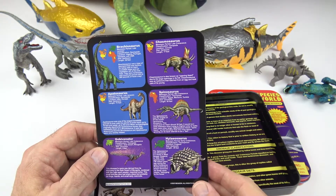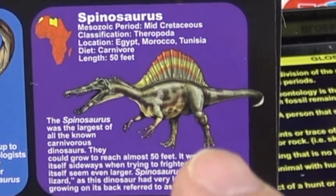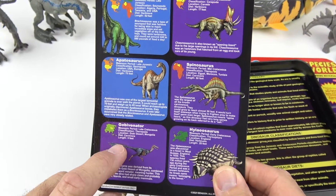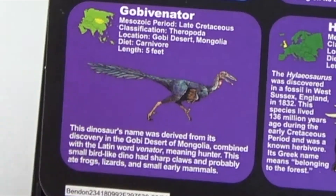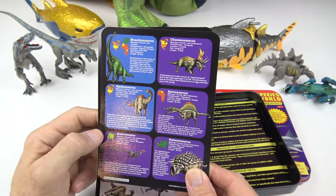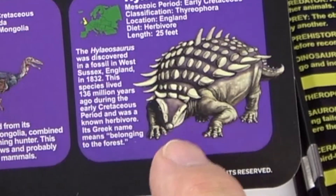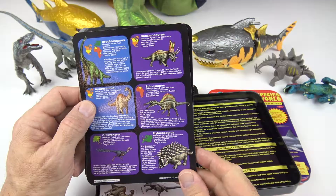Over here is Spinosaurus, 50 feet — this thing ate meat because it's a carnivore. The one down here is called a Gobi Venator, and that's only 5 feet, which is kind of small compared to the rest, and it is also a carnivore. And the last one down here is a Hyliosaurus, 25 feet in length and is a herbivore.